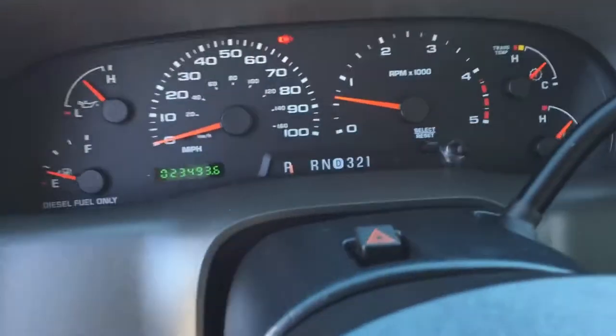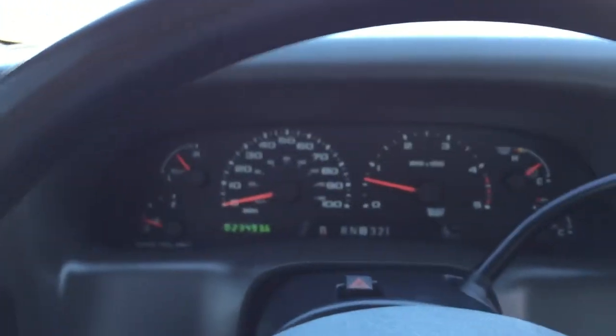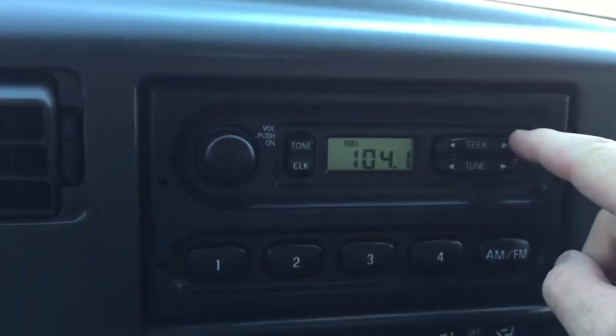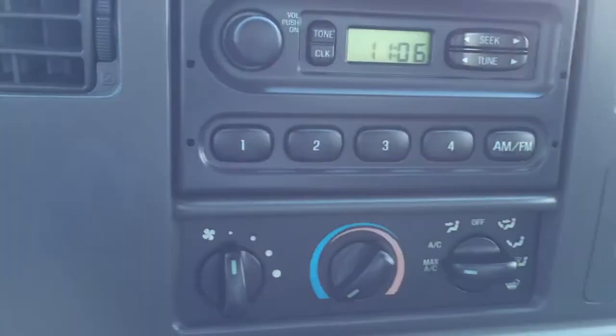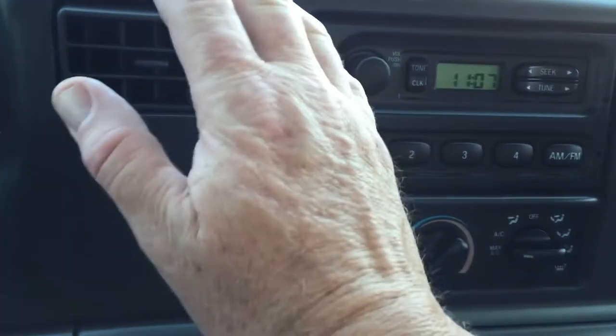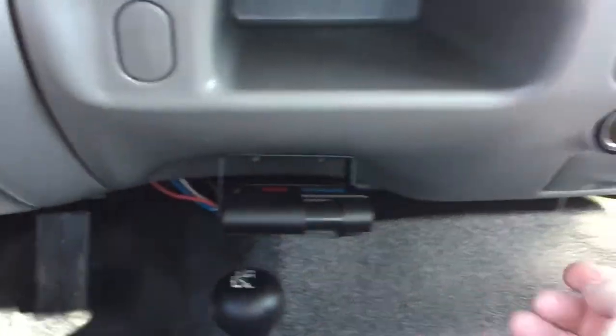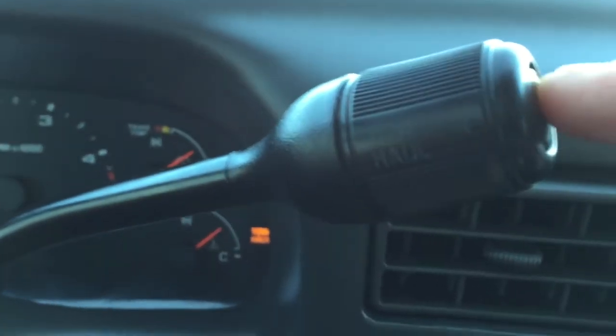We have tilt wheel — that's up, that's down, that works fine. Radio — Progressive Casualty Insurance Company, radio works fine. Air conditioning — it's about 88 degrees right now in Tucson and it is blowing ice cold. Air blows perfect. There's a brake controller there. We've got tow haul right there — on, off, on, and off. And we've got cruise control here.